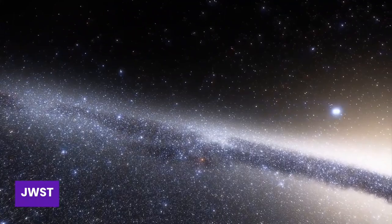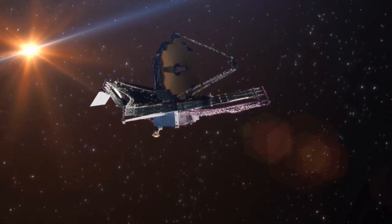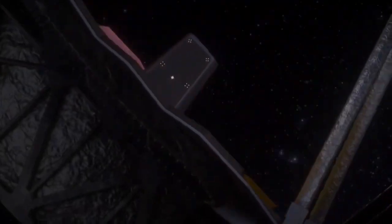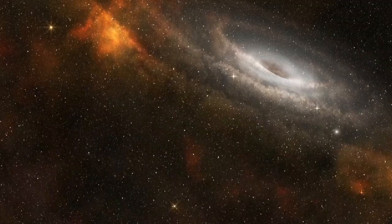What makes the JWST so extraordinary is its cutting-edge technology and its capacity to detect light in the infrared range. This allows it to peer through cosmic dust and observe distant objects with exceptional clarity, including the formation of galaxies, stars, and planetary systems.